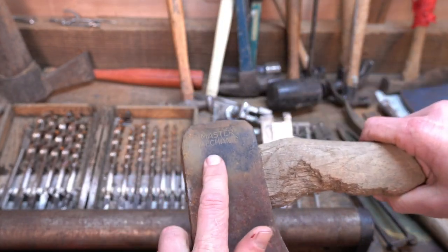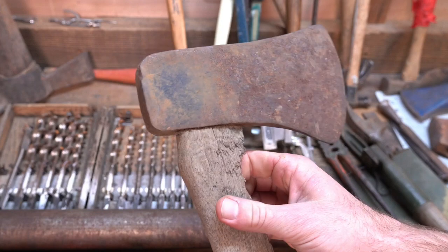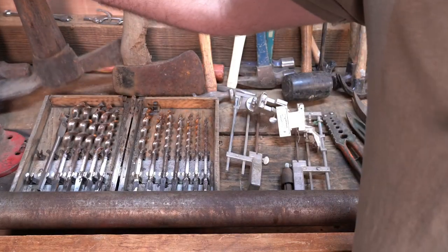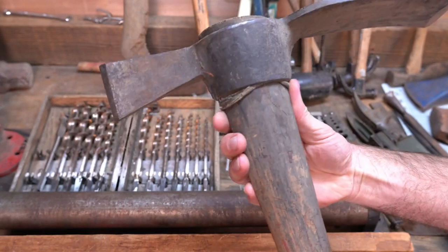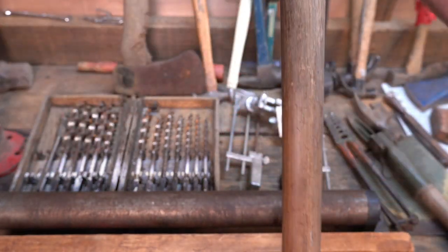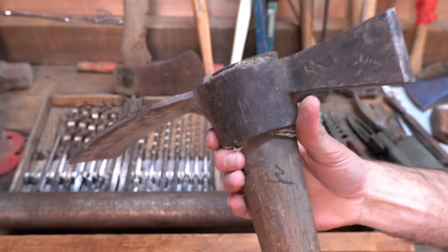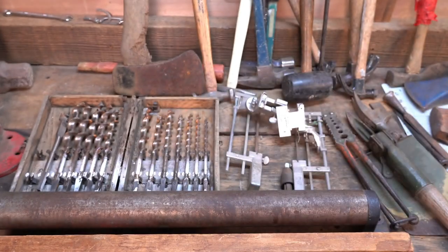Master Mechanic - it's not one of the old Master Mechanics, but it's in pretty good shape, actually really good shape. The poll's got a little bit of mushroom on it, but that'll be a real good user. This is a pretty old piece - haven't found any markings to really pin it down and identify it, but the handle is old and in really good shape. Somebody treated this thing right. Looks like it hasn't been used all that much.